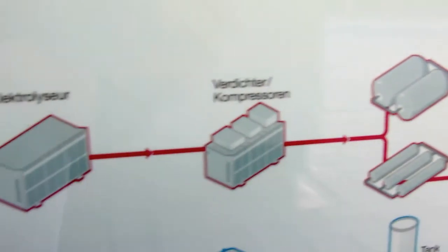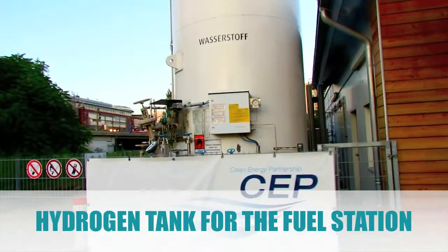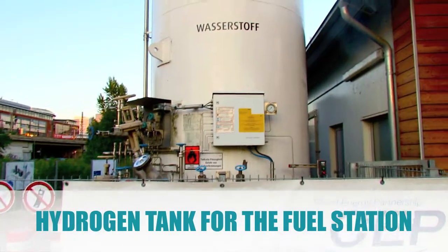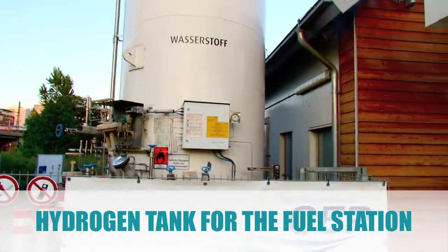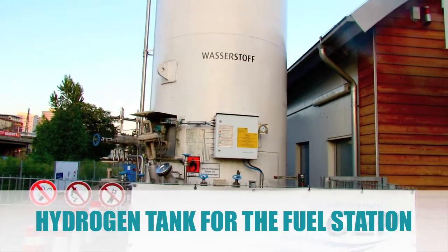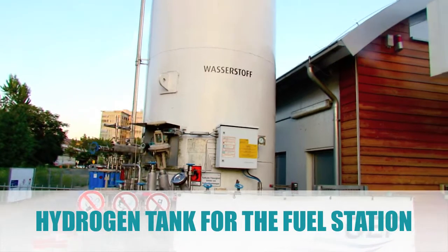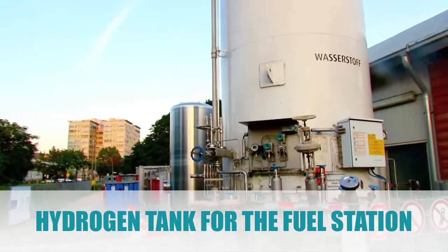Maybe now you can imagine that this technology is not as complex as many people might think. This hydrogen technology could actually be placed in every basement or private garden. What you see here is the setup for a whole fuel station, but if you just want to fuel your own car it would be much smaller. Most of the hydrogen you could generate from water — you would just need some clean filtered water to avoid damage to your motor.